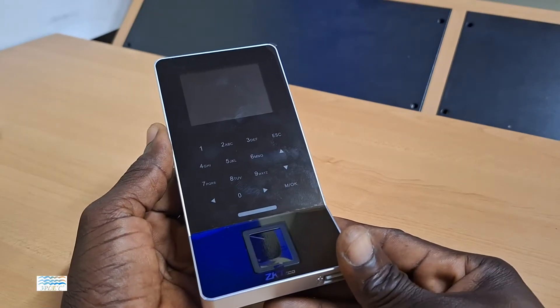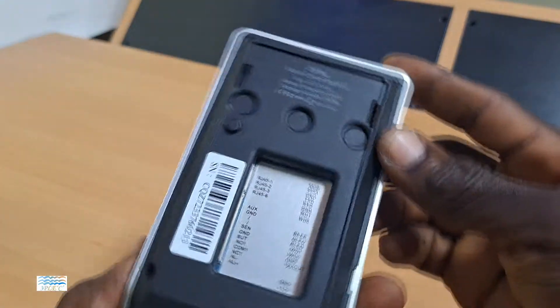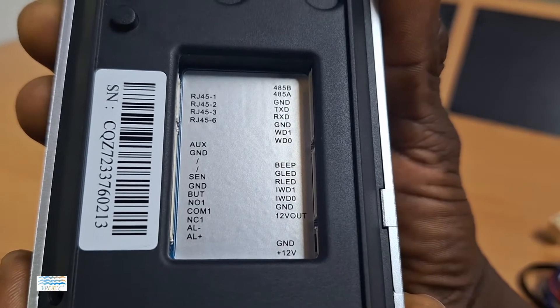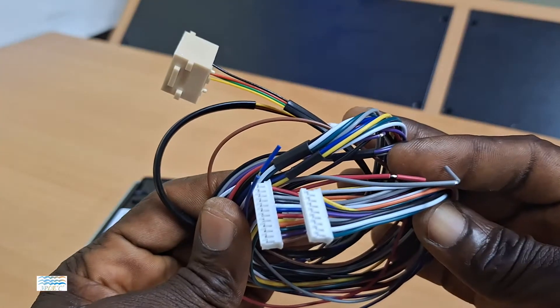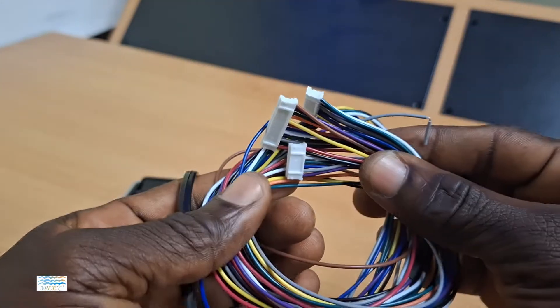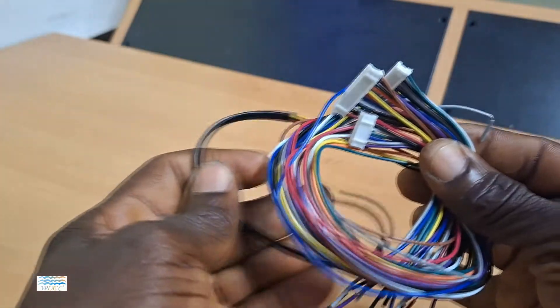Connecting this device is very simple. There is a provided connection guideline where you can plug in these terminals whose ends you connect to accessories like door locks, alarms, exit buttons, etc.